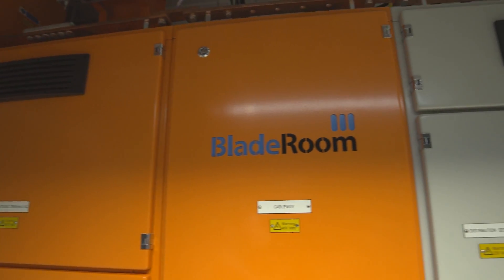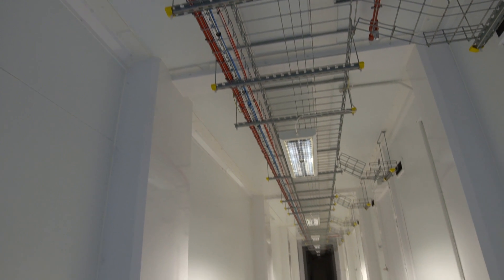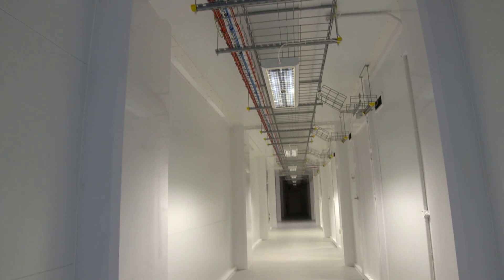Our Blade Room data center technology is an Australian first. It not only provides real savings to the customer in terms of energy bills but real carbon emission reductions — better for your wallet and better for the environment.